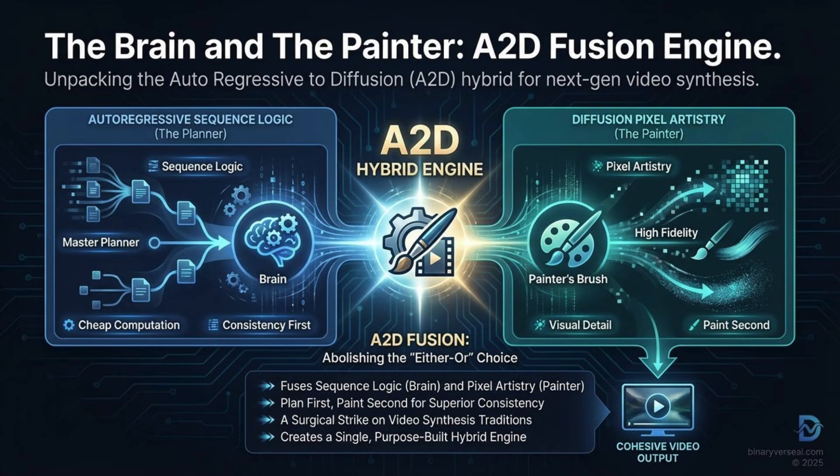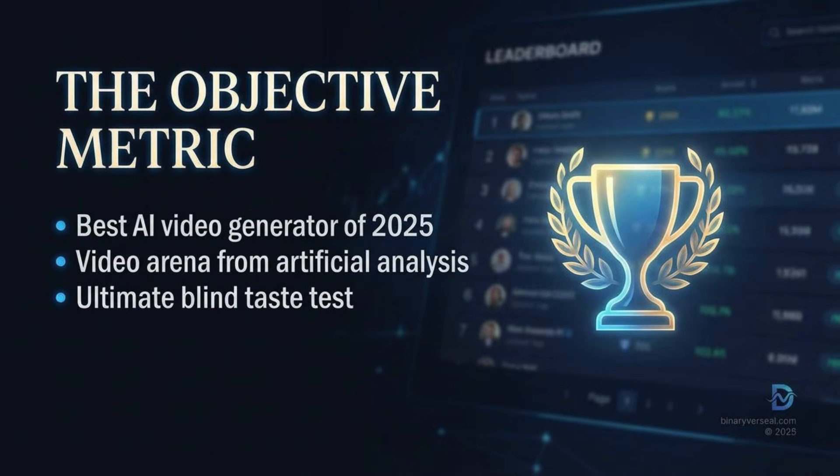Let's jump right in with the most objective piece of data we have: the leaderboard upset. In generative AI, those slick, highly curated marketing demos shown at launch keynotes are functionally useless — everyone shows their best 10 seconds, it's pure marketing. The only metric that really cuts through the noise right now is the Video Arena from Artificial Analysis. Think of it like the ultimate blind taste test, the Pepsi challenge for text-to-video AI. Users see two clips from the same prompt, they're totally anonymous, and they vote for the better one — tens of thousands of votes.